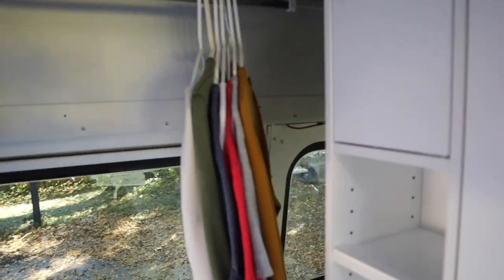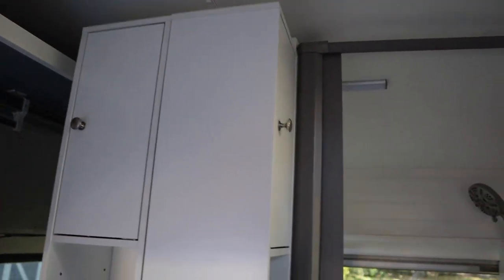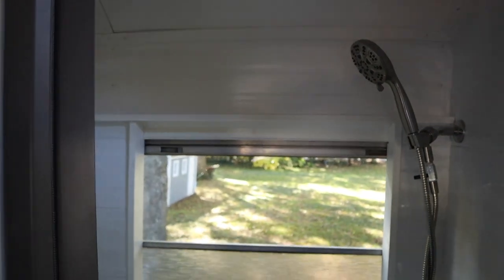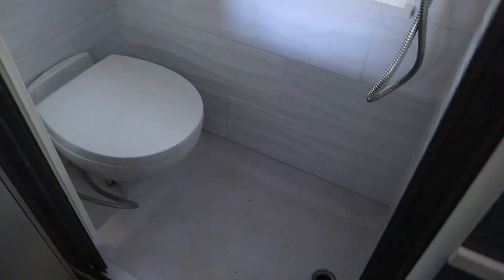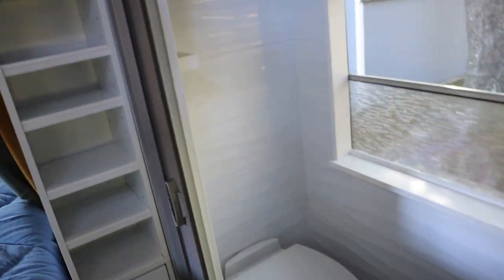There are also smaller drawers and doors here next to the bed. As we look at the bathroom, you will see there's a removable shower head and tile. It's an RV toilet which also has a spray wand, and a sliding door.